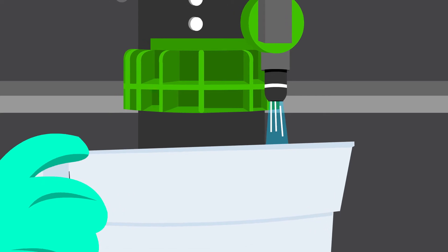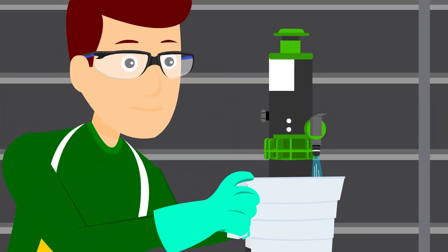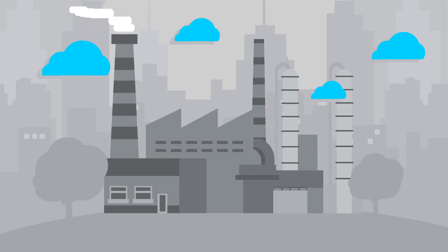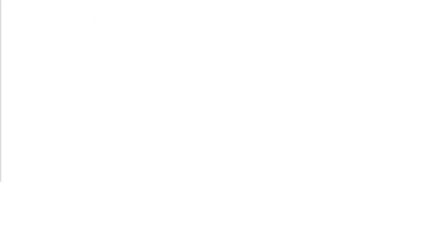With Goat Throat Pump's unique technology, there is spring-actuated flow control. This saves thousands of dollars annually by preventing costly chemical spills, and the associated costs of downtime, reporting to regulators, and the insurance company.